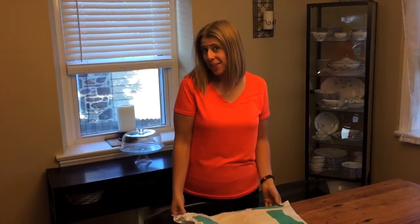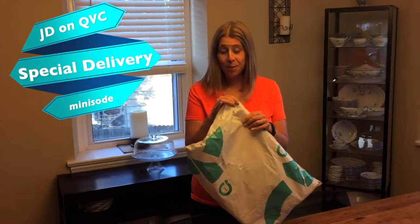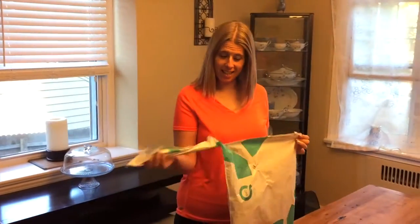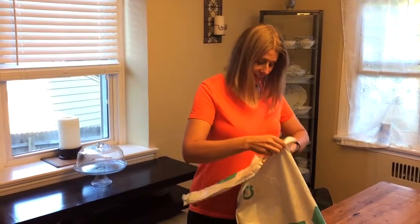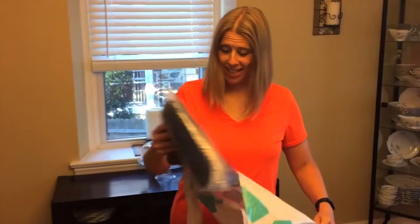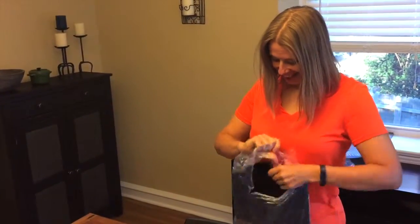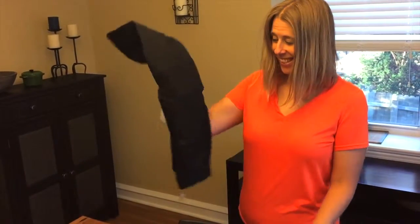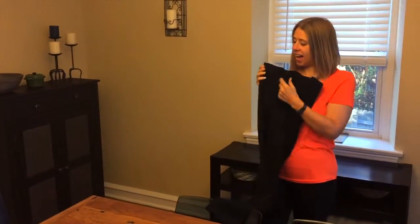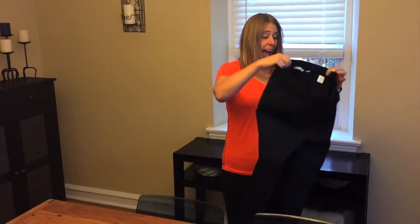Hi everybody, Jackie D for Jackie D on QVC here with a special delivery. Another item, surprise surprise, has been delivered to my front door today. Let's take a look at this side of the delivery. I can tell from the bag that it's enclosed — and I'm excited to show you that it is a pair of black Isaac Mizrahi 24/7 stretch ankle pants.